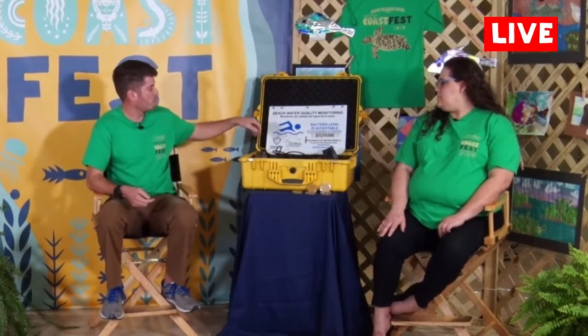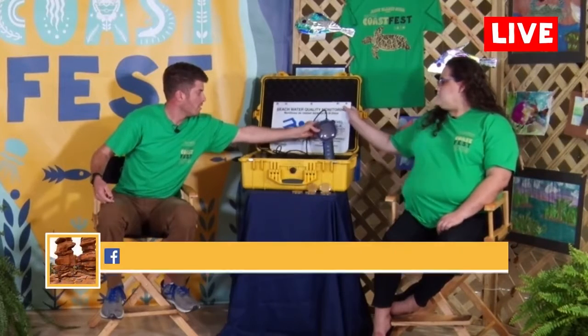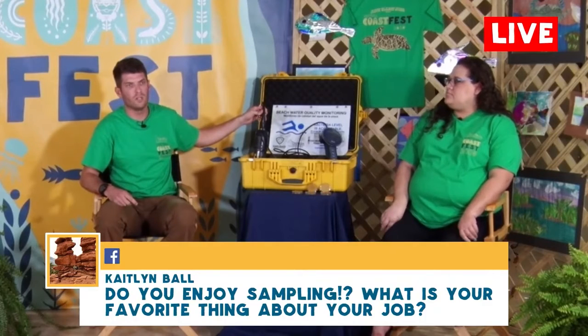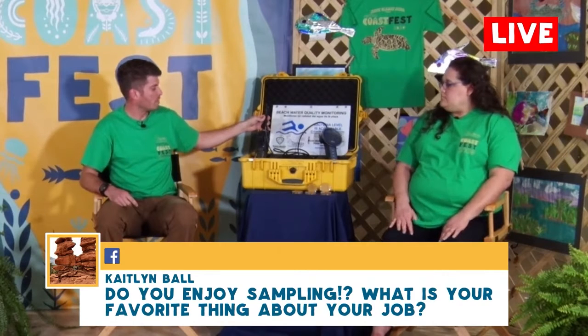What does the meter test? The meter tests conductivity, salinity, temperature, pH, and turbidity. We actually brought one today — we use a hydrolab. We're looking at collecting this data over years so that we can track it. Our most important data that we collect is the salinity, the pH, and the temperature — those are the ones we actually use.